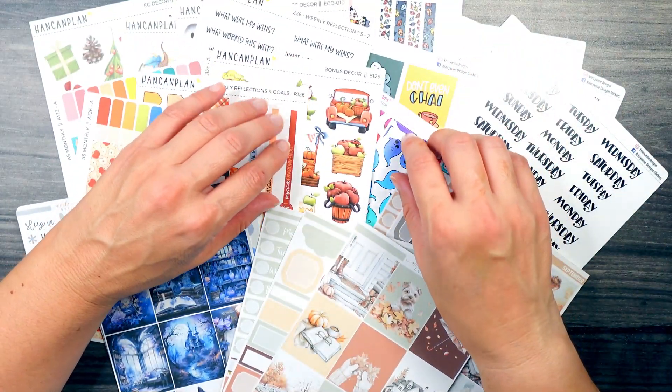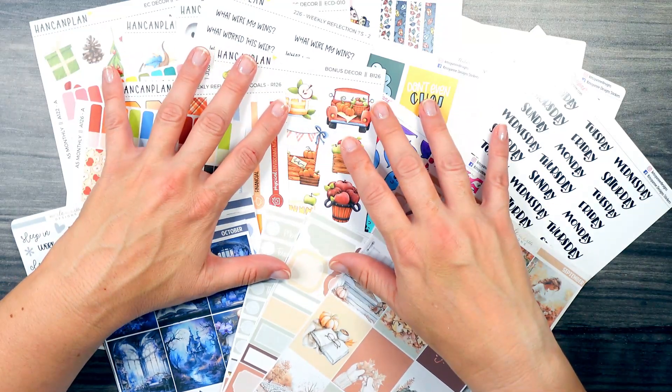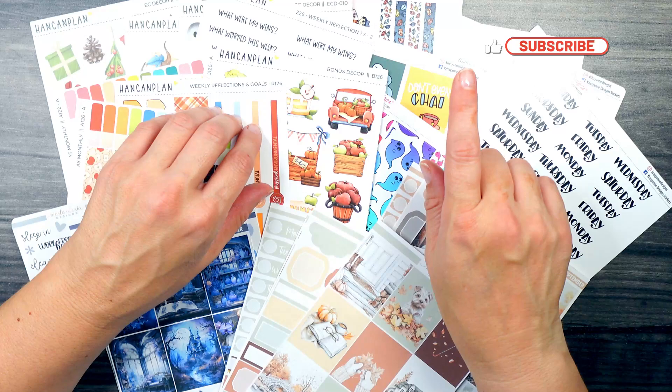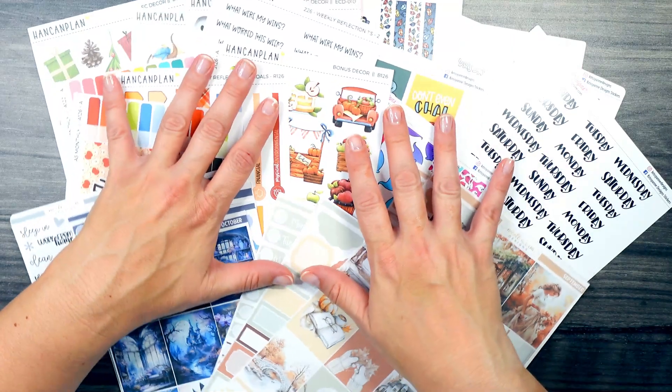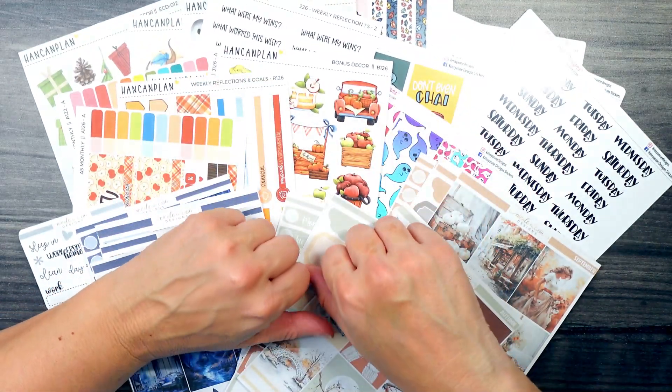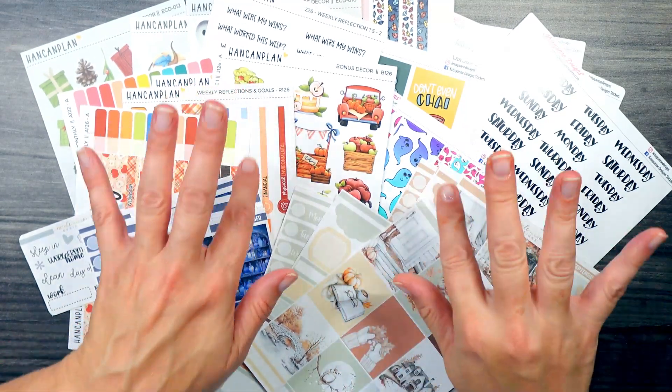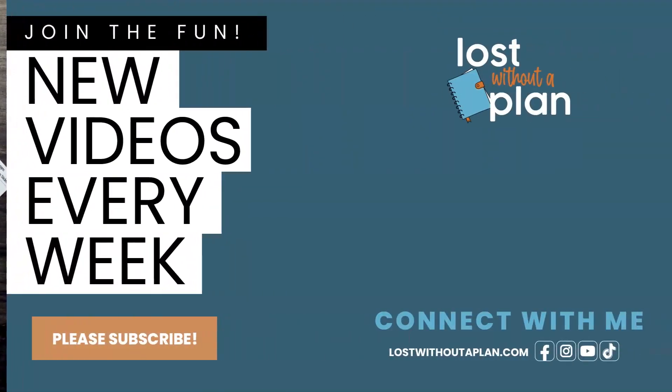Thank you so much for hanging out with me today and opening up my haul. I hope that you have the best rest of your day. Be sure to like, subscribe and ring the bell so that you can see all of these stickers hard at work in future Plan With Me's. I'm so glad you're here and I'll see you next time. Bye for now!